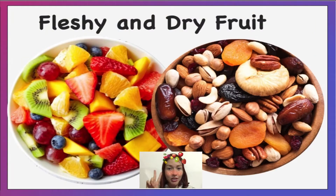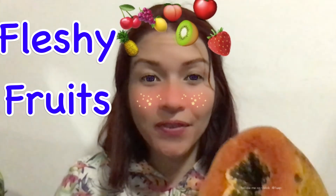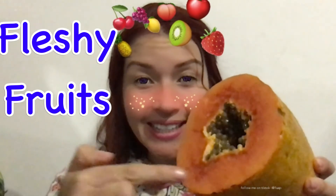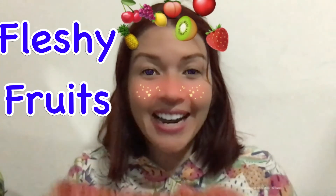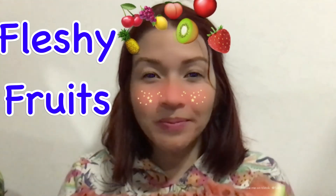There are two main types of fruit: fleshy fruits and dry fruits. In fleshy fruits, the part of the fruit around the seed is juicy and soft, like this watermelon. Mmm, yummy!